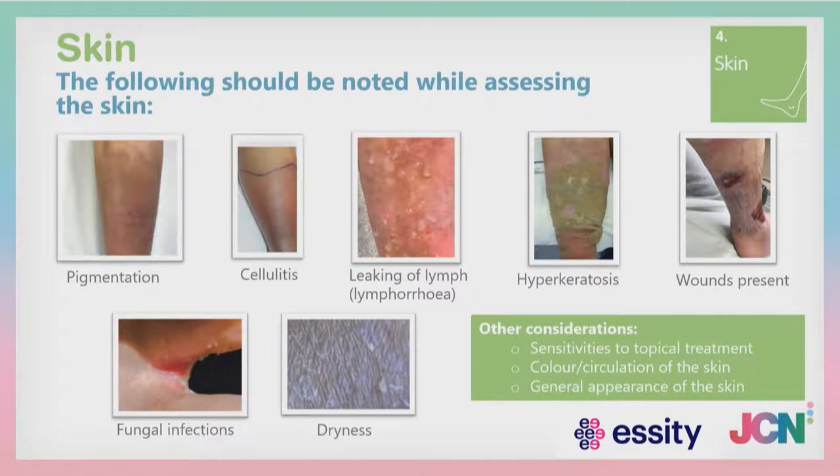I'll direct you to a very good web resource — the Wet Leg Pathway written by Karen Morgan and Melanie Thomas. It's a PDF document available for you to use, enabling you to assess and begin treatment of wet legs in the community without or while waiting for specialist input.